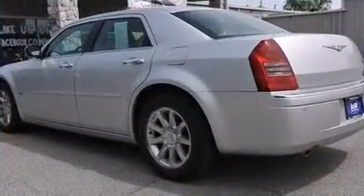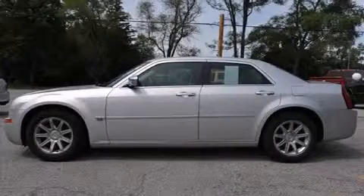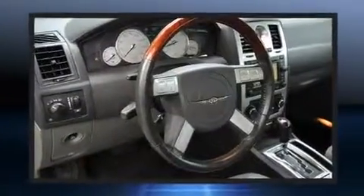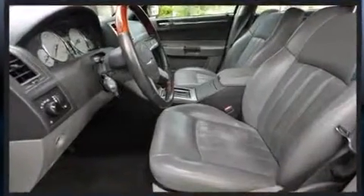Features such as automatic climate control and leather upholstery prove that economical transportation does not need to be sparsely equipped. Multiple drivers will appreciate the memory system, keeping track of unique seating, steering wheel, and audio settings and positions, as well as other features.